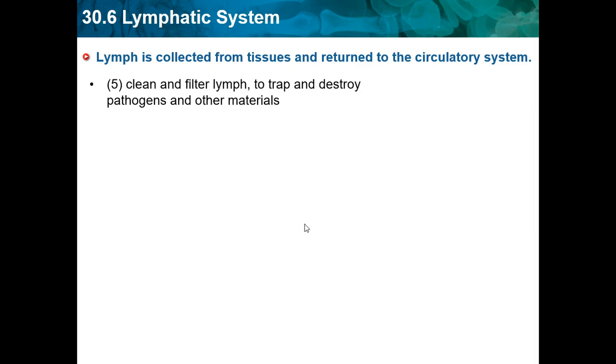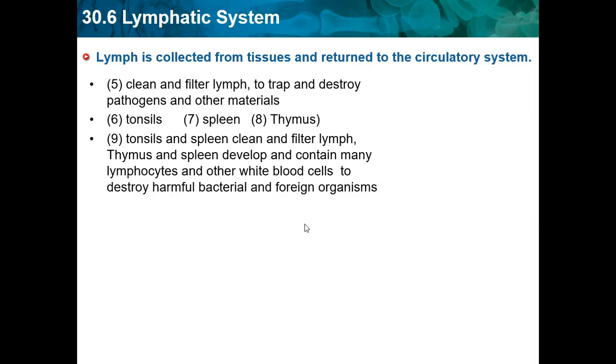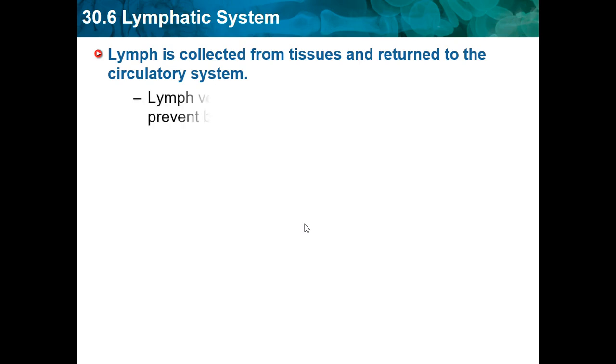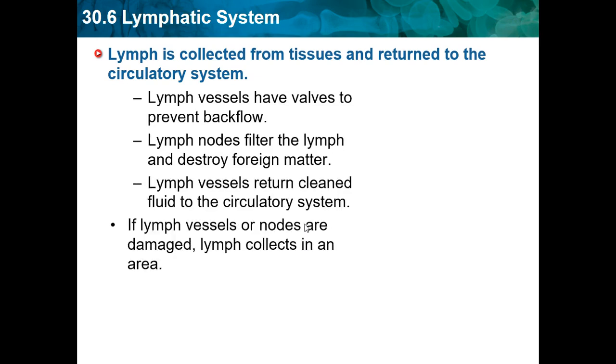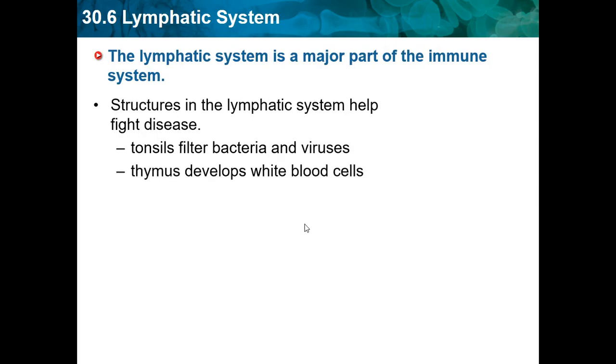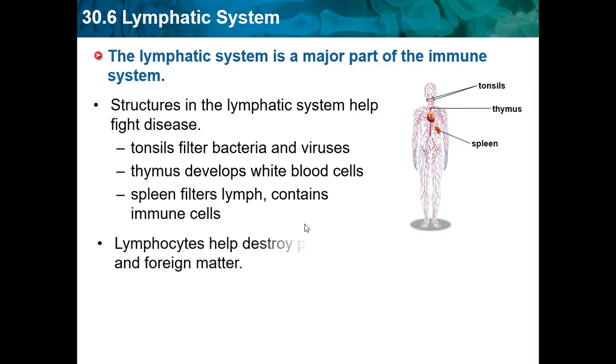Lymph nodes clean and filter lymph to trap and destroy pathogens. We have tonsils, spleen, and the thymus. Tonsils and spleen clean and filter lymph. The thymus and spleen develop and contain thymocytes and other white blood cells to destroy harmful bacteria. Lymph vessels have valves to prevent backflow. The lymphatic cycle is a major part of the immune system — structures in it help fight diseases. Tonsils filter bacteria and viruses, and the thymus develops white blood cells. Lymphocytes help destroy pathogens, parasites, and foreign matter.